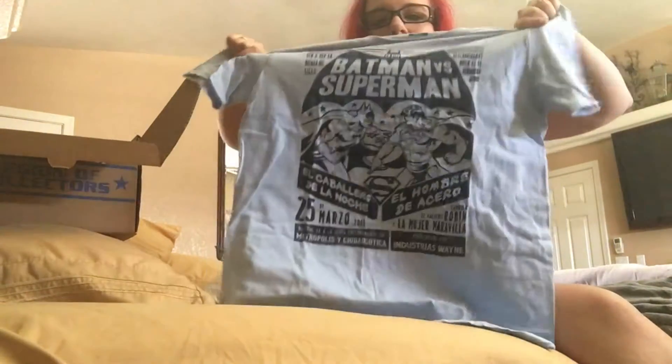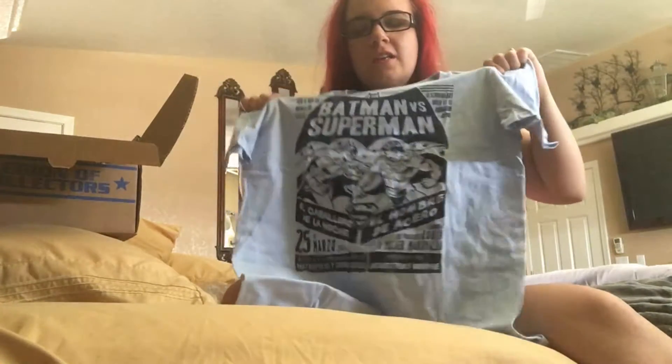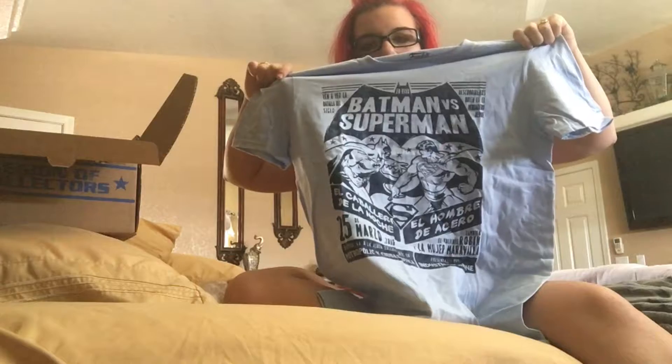The first thing I see right on top is this super awesome Batman vs Superman shirt. Who's excited for that movie? Because I am. I've heard lots of mixed reviews and that people didn't like it very much, but I don't care. I'm excited about it anyway, and I'm my own person and I don't care what other people think.